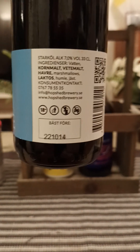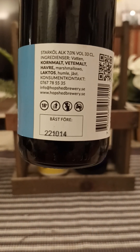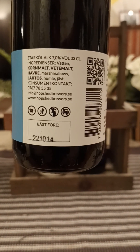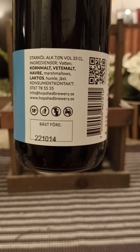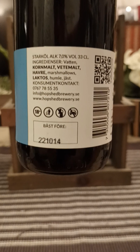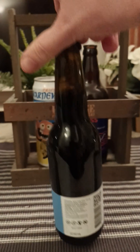This is their number 12 milk stout, clocking in at 7% ABV. The 330ml bottle contains water, malted barley, wheat malts, oats, marshmallows, lactose, hops, and yeast. And as you can see, it is a little bit of an old beer.